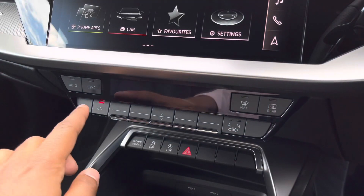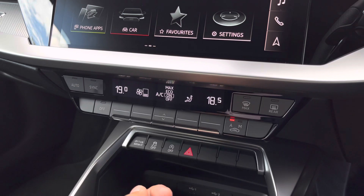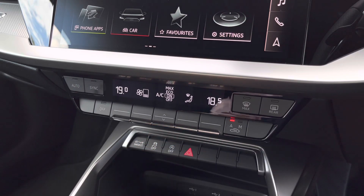Moving down, we have the display for the dual-zone electronic climate control with step controls for the passenger and driver, with plenty of ability to adjust to your liking. You can easily change your temperature, speed, and direction on the move without taking your eyes off the road.